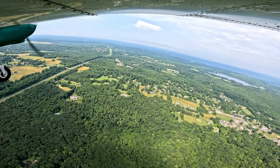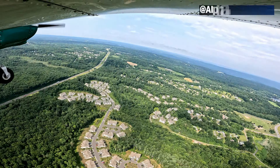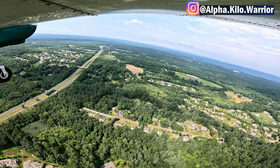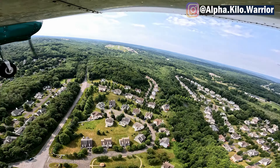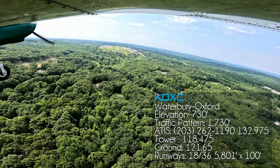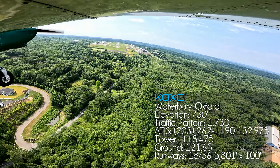Tower, 7259R Foxtrot, reporting 2 miles final for runway 18. Cherokee 7259R Foxtrot, altimeter 1-2-0-5, runway 18, clear to land. Runway 18, clear to land, 7259R Foxtrot. GUMPS check: fuel pump's on, landing light's on, mixture's full, carb heat's off.